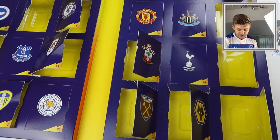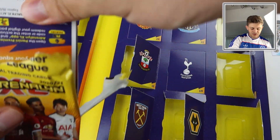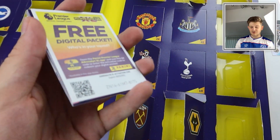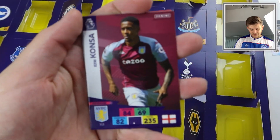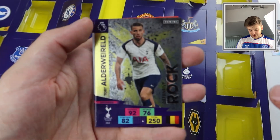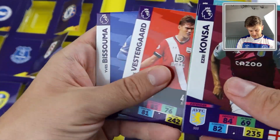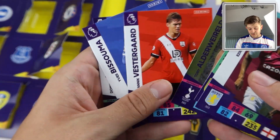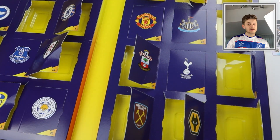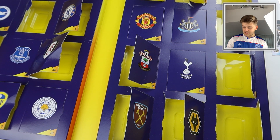Door number sixteen is behind the Manchester City badge. There's Esbri Concer, the Burnley line-up, and Alderweireld Defensive Rock for Tottenham — another need for the collection. Also Vestergaard, Bissouma, and Calvert-Lewin for Everton. We're doing really well in terms of needs for this collection — that's why I held off the binder update until I got this product. Our second Defensive Rock, and we got both in two consecutive packs.